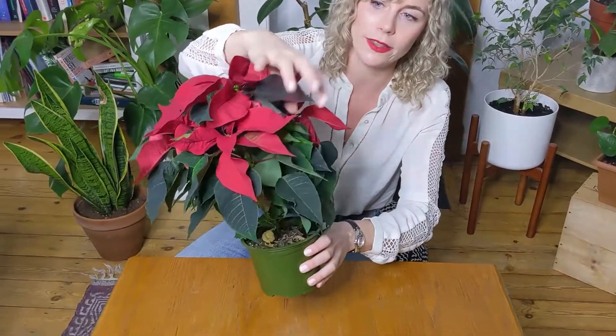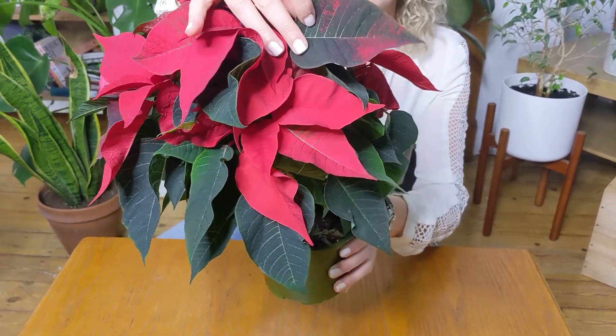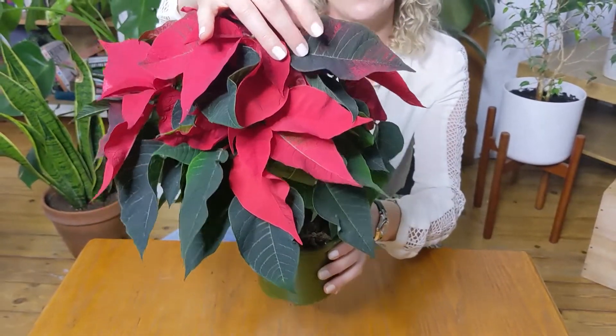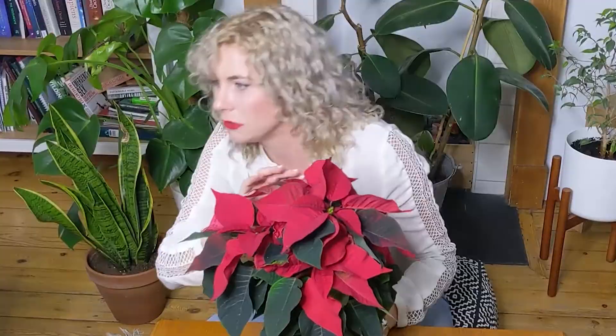So many people wonder how the bracts become red — it's actually really cool. They are usually completely green before winter, like the ones below, but then they become red as the winter light changes. There's less light during the day and more night time, and this process is called photoperiodism — which means that if they don't get enough darkness throughout the winter period, they will never become this beautiful red color.